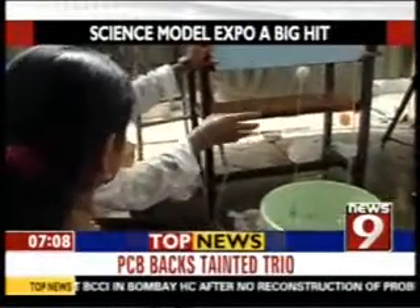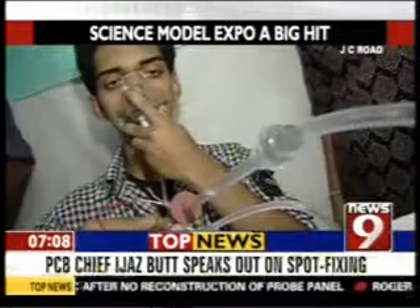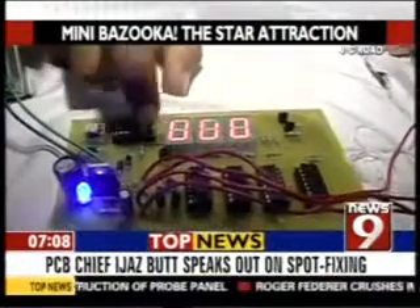The Science Model Expo is an attempt to inculcate the spirit of innovation and creativity in young minds. It also aims to encourage the exploration of the mysteries of science in a fun and exciting way. The idea is to promote basic sciences, and looks like there is no dearth of talent available for the future. With cameraperson Moorthy, this is Nolan Pinto for News9 Bengaluru.